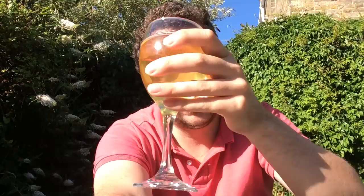Let's give this a try. Cheers. So right at the front end you've got this obvious sour note. Very carbonated — it's got like a lemon sherbet kind of thing.